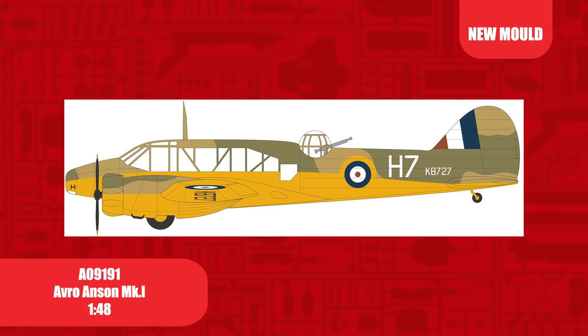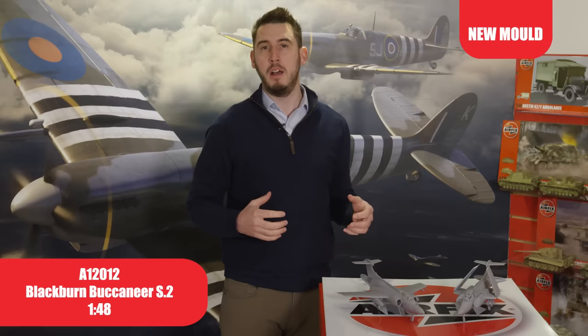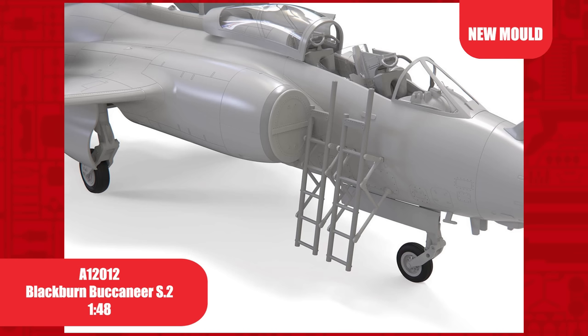Our most highly requested kit in recent times: a 1/48th scale Buccaneer S2 Royal Navy variant. 288 parts, foldable wings and air brake, and four schemes in the box. Introduced in 1962, 211 were built and saw service with the RAF, Fleet Air Arm and South African Air Force before being retired in 1994.